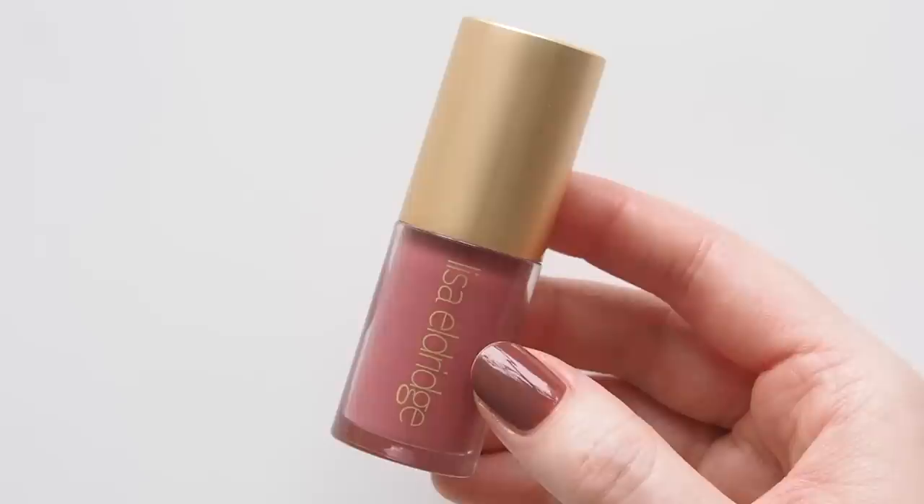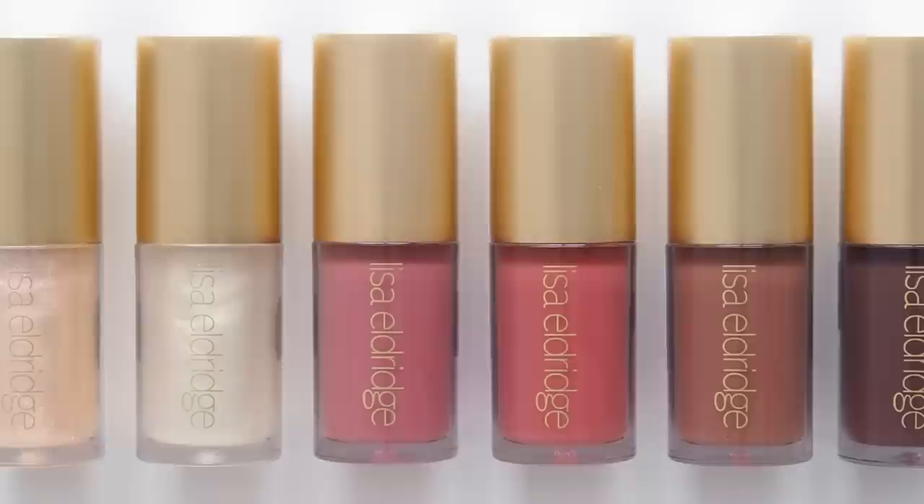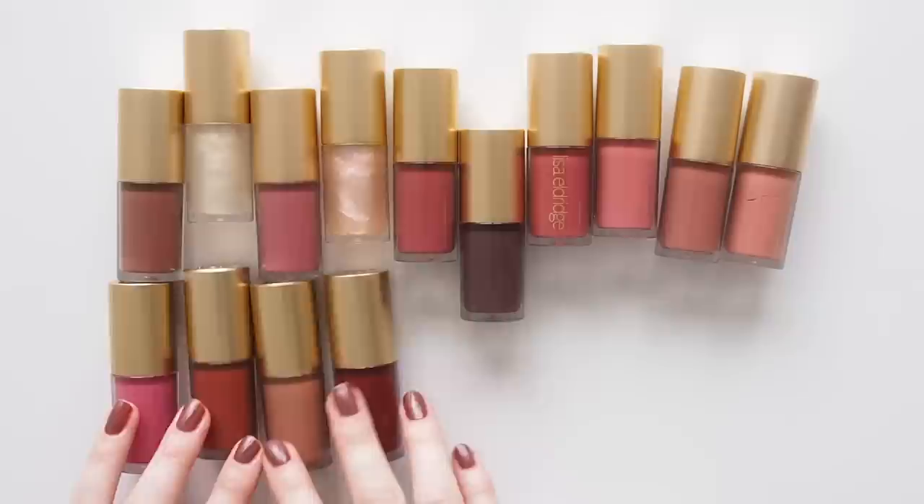For the first time the brand also got in touch and sent me some products — basically an out-of-body beauty experience having loved Lisa's work for years — so I now have two extras, six of the new glosses to swatch for you and compare to existing shades and lipsticks, plus more Lisa content coming.